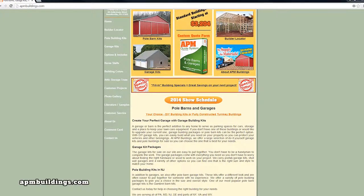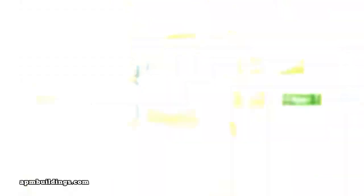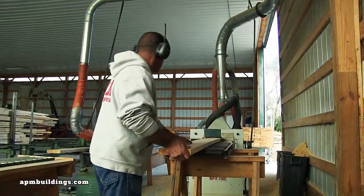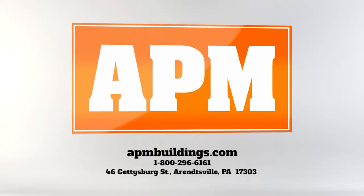Ordering is easy. Visit APMBuildings.com, click Horse Stalls, and choose the options that work best for you. Our goal is to save the customer time and money while offering a quality product. APM Buildings.